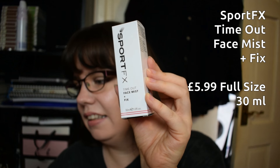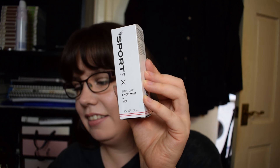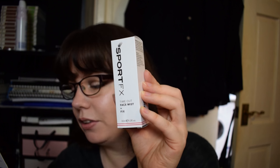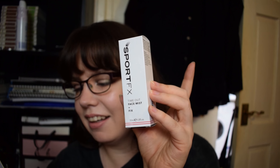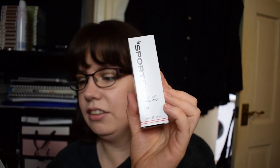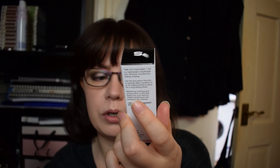First off is the Sport FX Time Out Face Mist and Fix. This British brand was designed to come to the rescue of gym goers — if it can withstand the gym, it can withstand the heat. This refreshing and soothing face mist works best as a replacement for your primer, keeping makeup in place and controlling oil while hydrating your skin. Mist onto the face before applying foundation, or over makeup to refresh. The menthol essence has a cooling effect and it's vegan friendly. This is full size at 30 millilitres, and the RRP is £5.99, which seems pretty affordable.